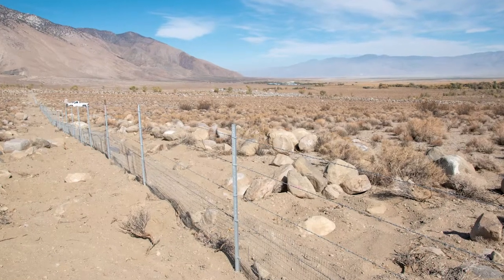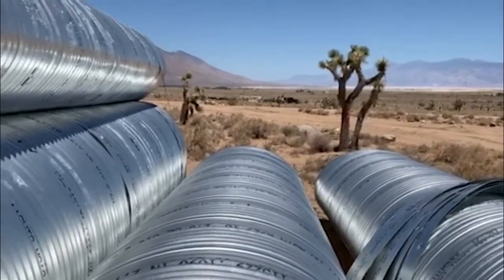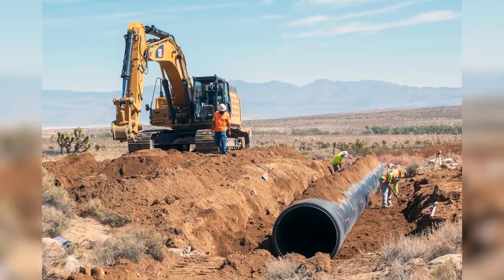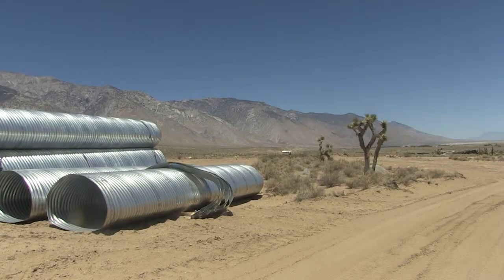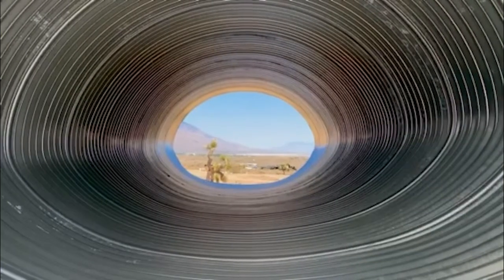This fence will lead tortoises to one of 25 undercrossings to be constructed throughout the project, made up of either corrugated steel, plastic pipe, or a reinforced box culvert. The 35-inch by 24-inch corrugated steel pipe shown here features flat bottoms that will be placed underneath the roadway during construction.